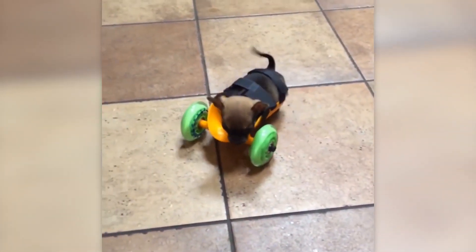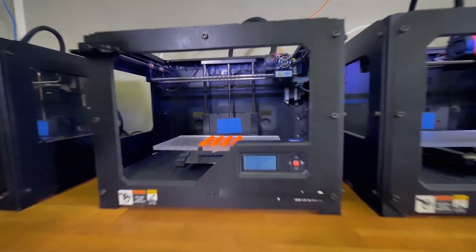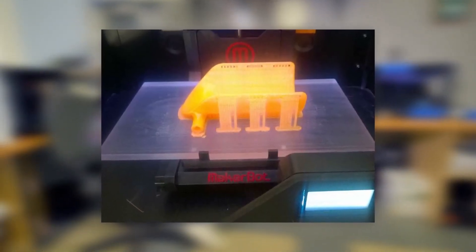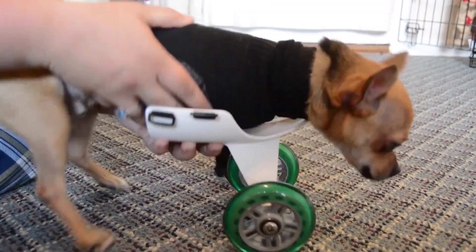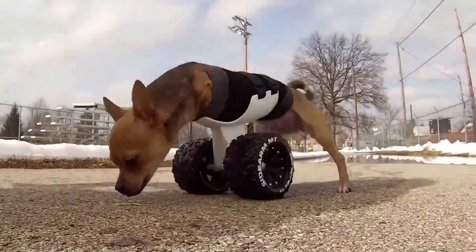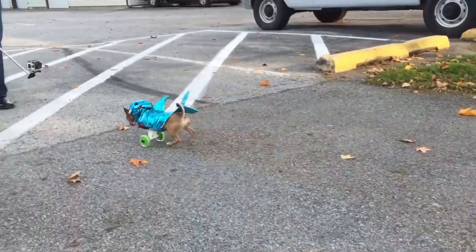After hearing about the dog's problem on the news, Mark Dedrick, the director of a 3D printing company in San Diego, decided to help the dog by creating a three-dimensional mobility cart, customized to fit the dog's parameters. They ended up creating 10 mobile 3D structures, which were replaced as the dog grew older. This chain of lucky events resulted in the puppy's ability to finally move at high speed, which is how it got its name.